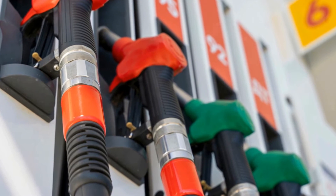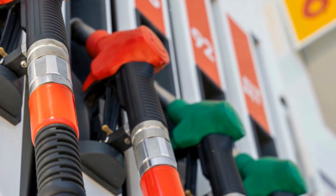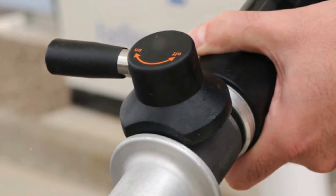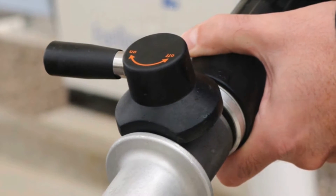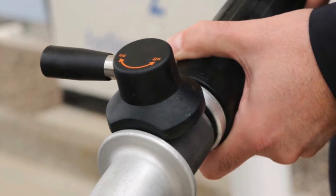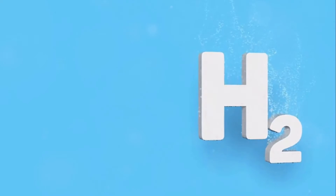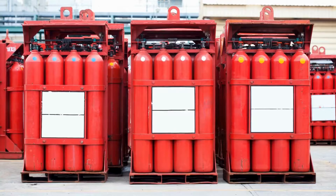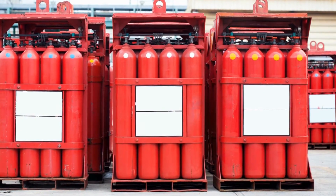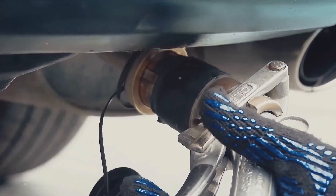Now let's talk infrastructure. Gaseous hydrogen has the advantage of leveraging existing high-pressure gas storage and distribution systems. Yet the development of a comprehensive hydrogen refueling infrastructure remains a challenge in many regions around the globe. Next, energy density. Gaseous hydrogen has a lower energy density compared to its liquid counterpart, meaning it requires more volume to store the same amount of energy. This can impact vehicle design and potentially reduce its driving range.